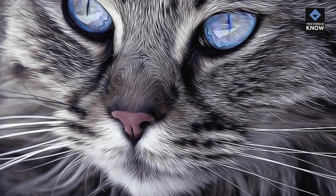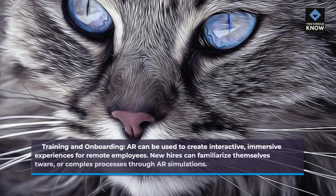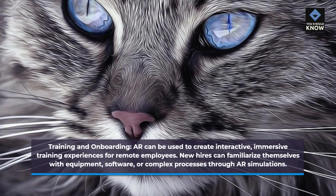AR can be used to create interactive, immersive training experiences for remote employees. New hires can familiarize themselves with equipment, software, or complex processes through AR simulations.